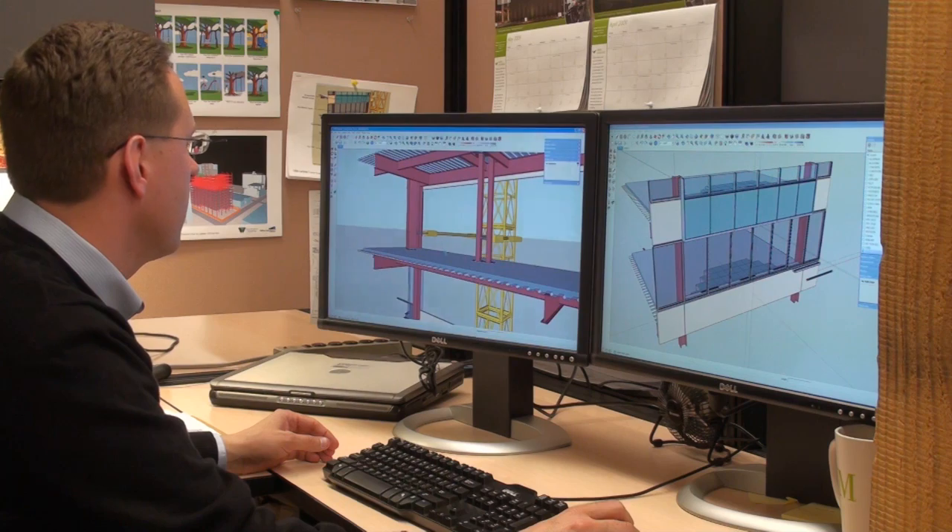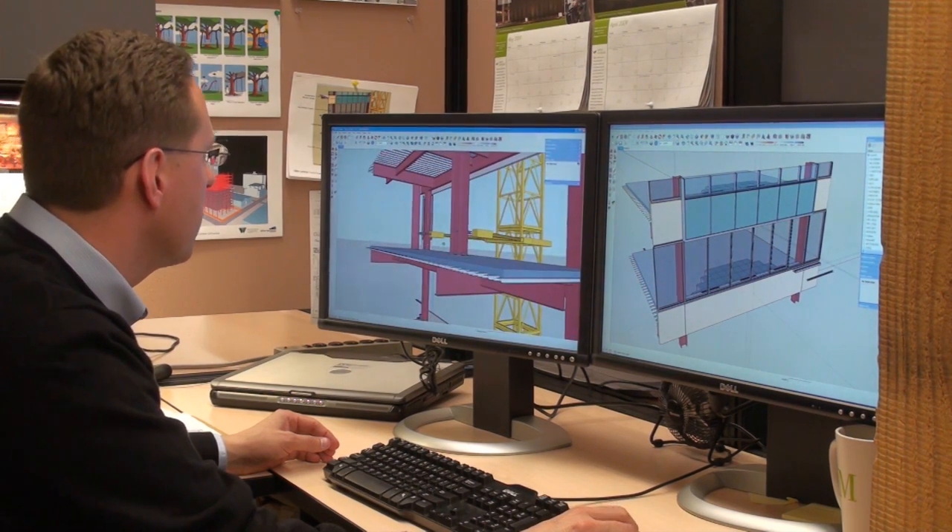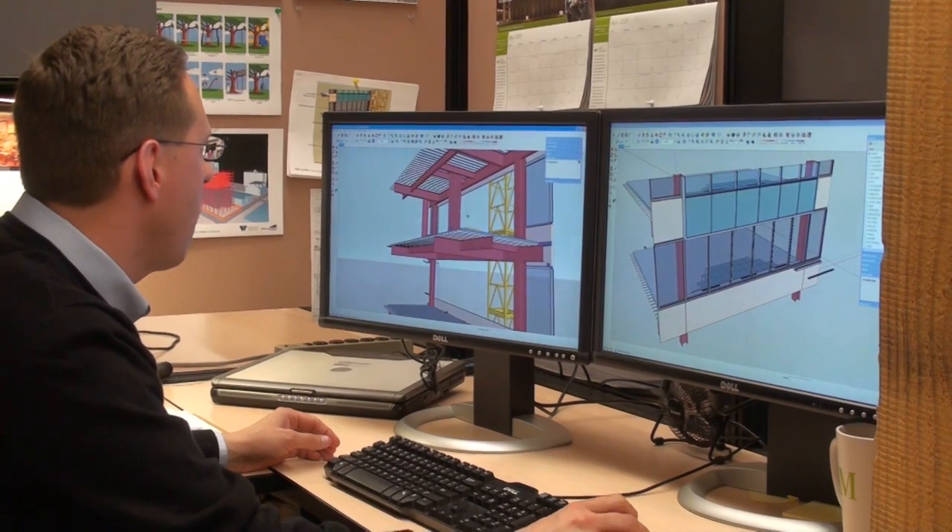When we encounter a problem in construction, we send out a request for information to the design team. It takes a couple of days to respond because we're typically just writing it out or drawing a sketch. What we do now is use SketchUp to develop 3D models of the question, and we send that out to the design team and we get faster turnarounds.